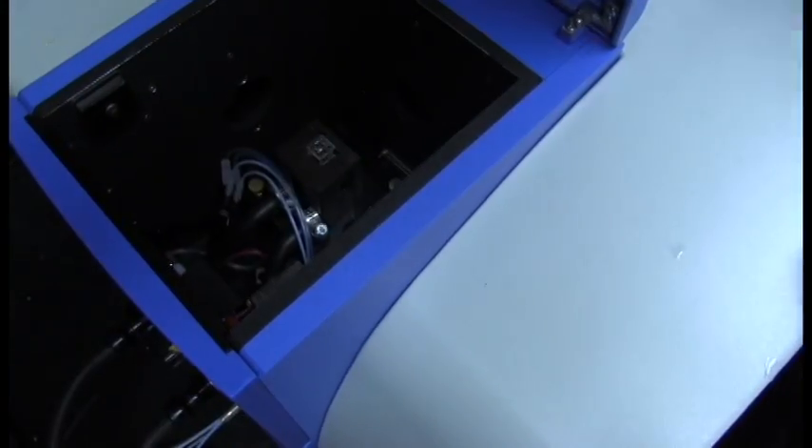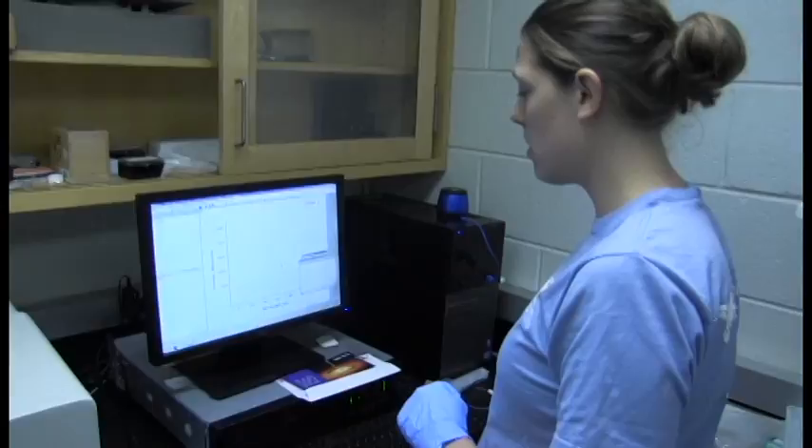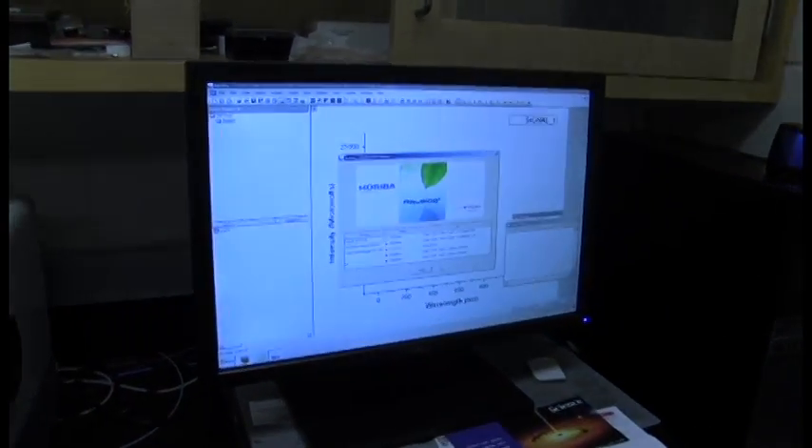Hi, I'm Jenna Luke. I'm a PhD student at the Chesapeake Biological Lab. I'm studying environmental chemistry and I'm interested in understanding the environmental impacts of fracking. In particular, we're looking at baseline monitoring as well as developing organic chemical tracers for fracking to see if an impact has been made after fracking occurs.